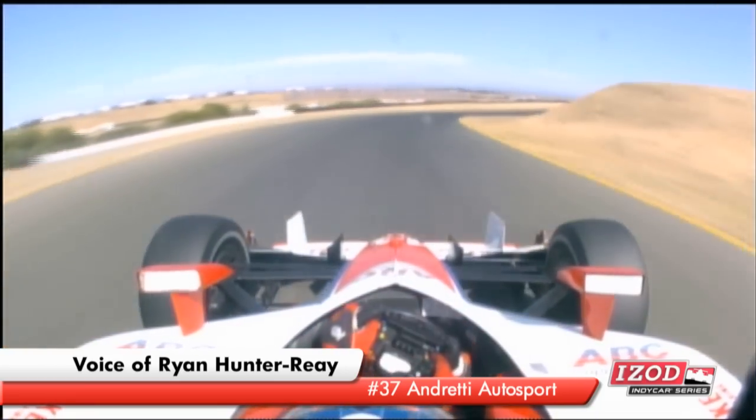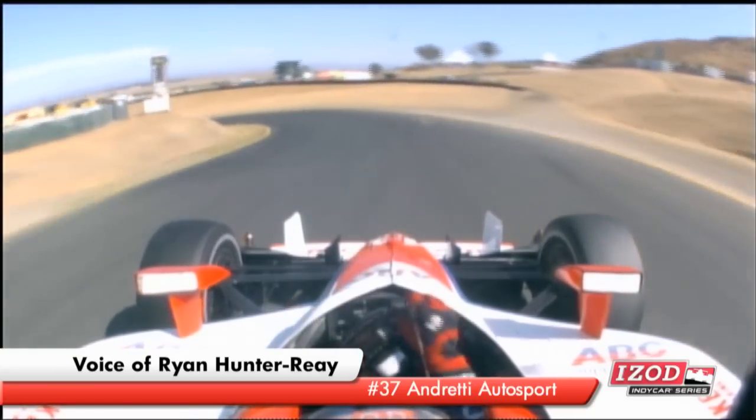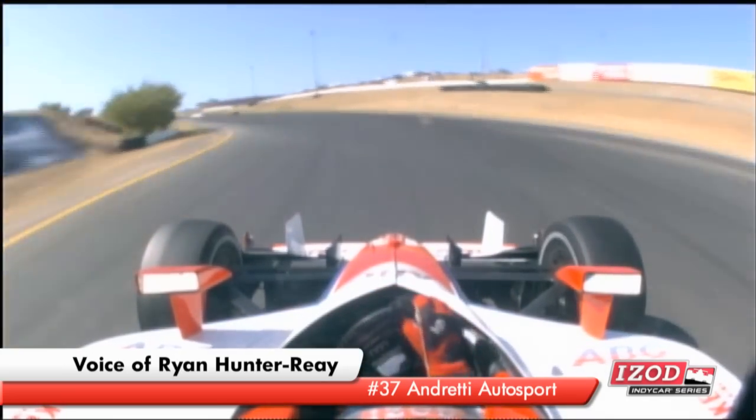This is just a tight technical corner. Up to 3rd, up to 4th, up to 5th, up over the crest. Down to 4th — rear gets a little light. You come down the hill just trying to maximize your exit speed.